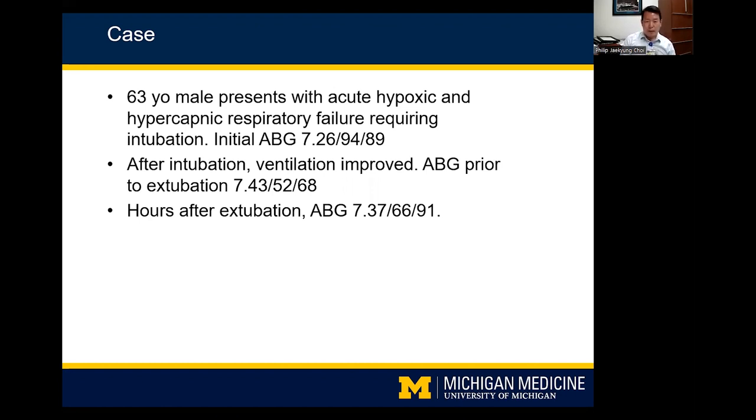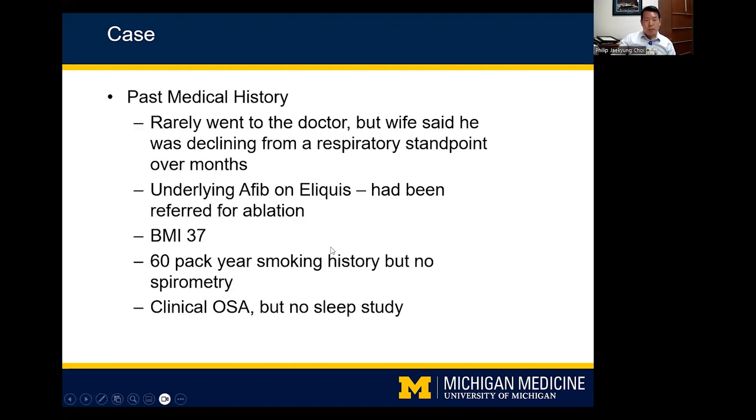He was extubated, did fine on his SBT, and had an A-line in so we could get frequent gases. Hours after extubation, his ABG showed pH 7.37, PCO2 66, and PAO2 91. His past medical history was notable for rarely seeing a doctor, though his wife reported declining respiratory status over months. He had underlying AFib on Eliquis, and many of his symptoms were attributed to AFib — he was referred to EP for ablation. He had a BMI of 37, a 60 pack-year smoking history with no prior spirometry, and clinical OSA per his wife but no formal sleep study.